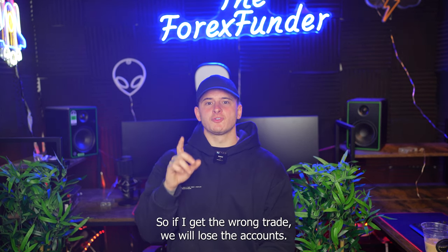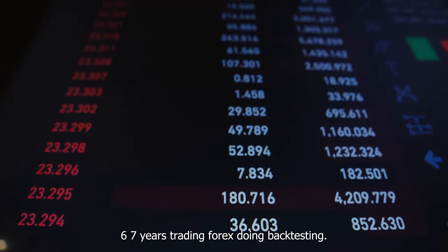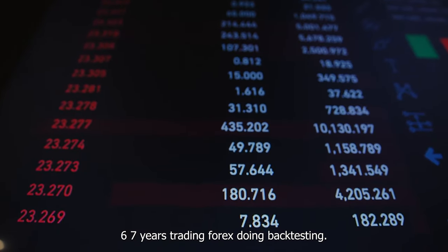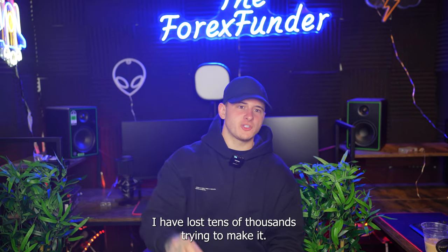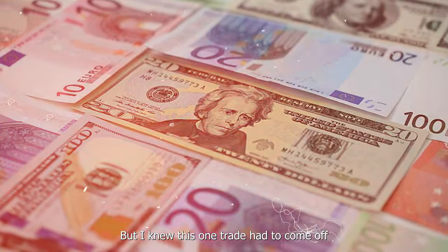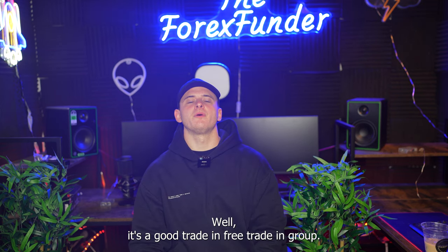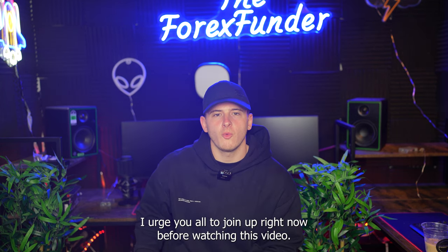So if I get the wrong trade, we will lose the accounts. I have studied the last six to seven years trading Forex, doing backtesting. I have been failing multiple challenges in the past and have lost tens of thousands trying to make it. But I knew this one trade had to come off. I took a trade in my Free Trading Group — the link is down below in the description.